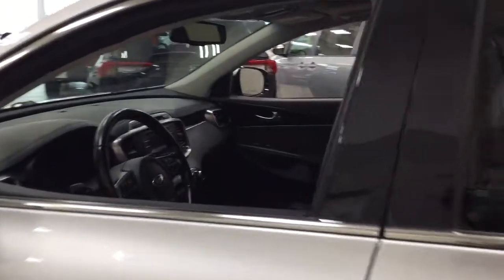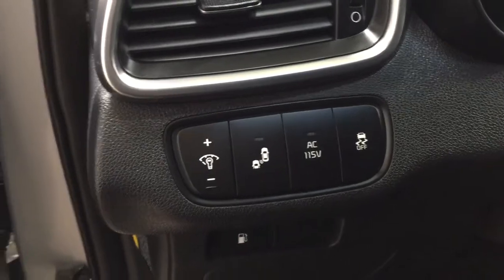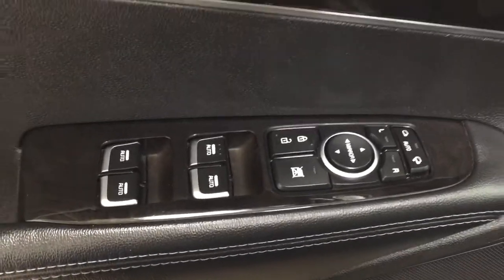Taking a closer look at the front dash and front seats, you have a black interior with a power driver's seat with lumbar support. Over on the left-hand side, you have your blind spot monitoring on and off, as well as your traction control on and off. You also have seat memory controls, power folding mirrors, mirror controls, window locks, power locks, and window controls.